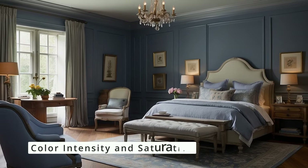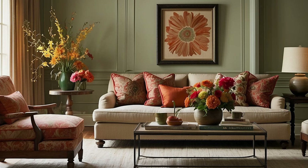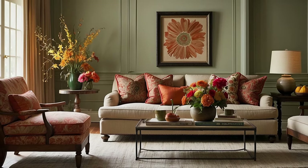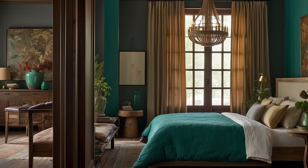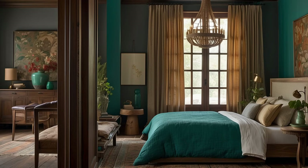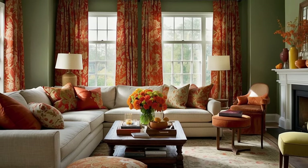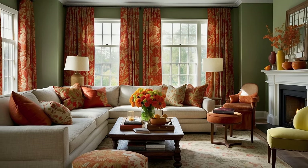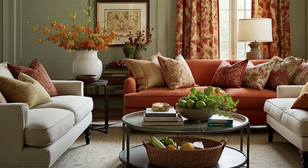The intensity and saturation of colors also play a crucial role in their emotional impact. Bright, saturated colors can energize a space and its inhabitants, while muted tones tend to soothe and calm. In traditional décor, where depth and richness are key, choosing the right saturation level can enhance the emotional atmosphere of a room. A dining room might feature a rich, deep blue to foster intimate, engaging conversations, while a study may use a muted green to encourage concentration and calm.